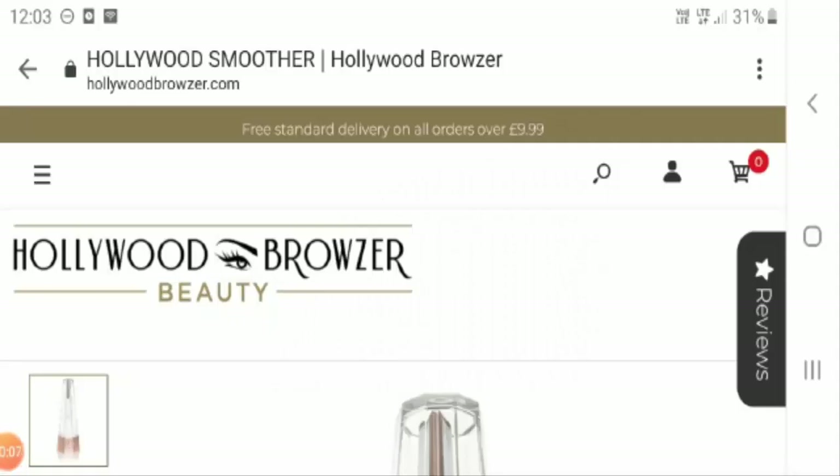Hello everyone and welcome to the unbiased Hollywood Smoother reviews. Today we will analyze whether Hollywood Smoother is a legit product or not. This product is being sold on hollywoodbrowser.com and it is not our website — our only motive is to make you aware of various online sites.